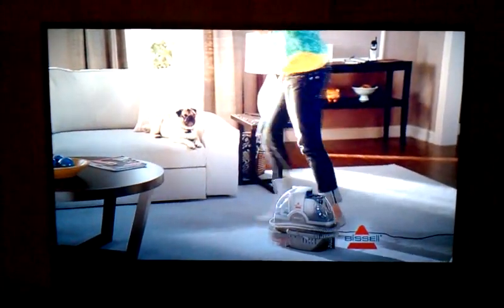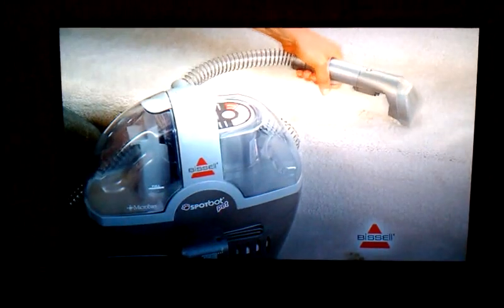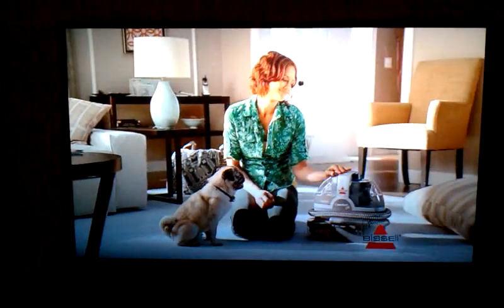Fortunately, Bissell has a better way. The Bissell Thought Thought Pet is a hands-free cleaner that automatically removes these tough stains. And it has a hand tool for hard to reach places. The stains are gone for good.